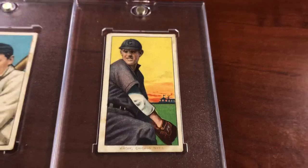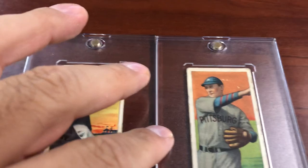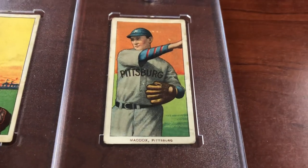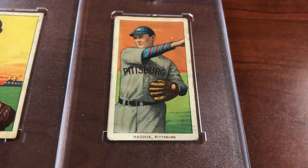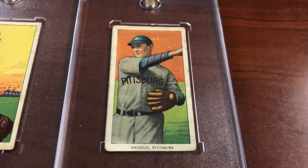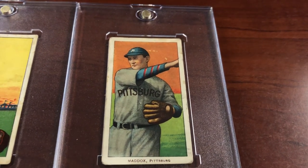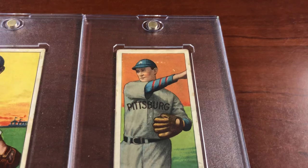The T206 tobacco card set is the most beautiful and iconic set of all time — over 500 cards. It has cards worth millions of dollars: the Honus Wagner, the Eddie Plank, the McGee error card. Some of these can straight up go into the millions. You're never going to complete this set, but that doesn't mean you can't collect it.